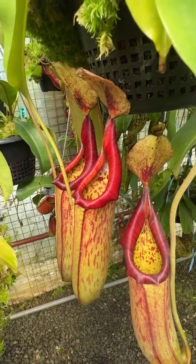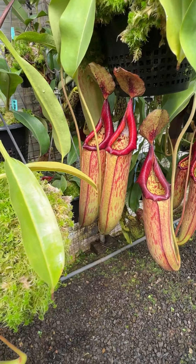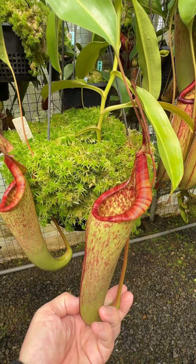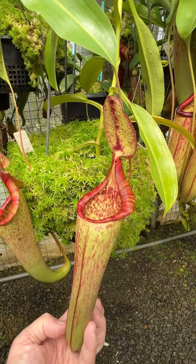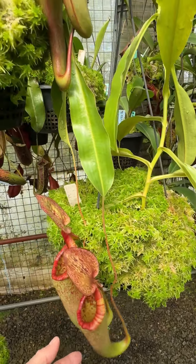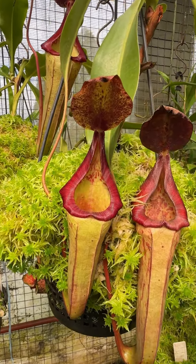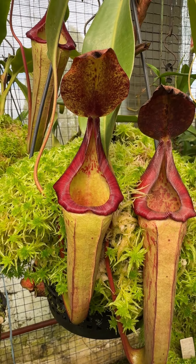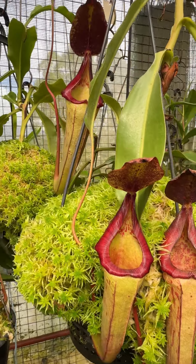Moving next door to the plant next door — yes, this is a parade of plants. We've got some with pictures that are trending towards upper. That's not quite upper, but getting close, I think. And here on the same plant there are some intermediate pictures nicely nestled in the moss. Very pretty. Very eye-catching. Nice vibrant colors on them.